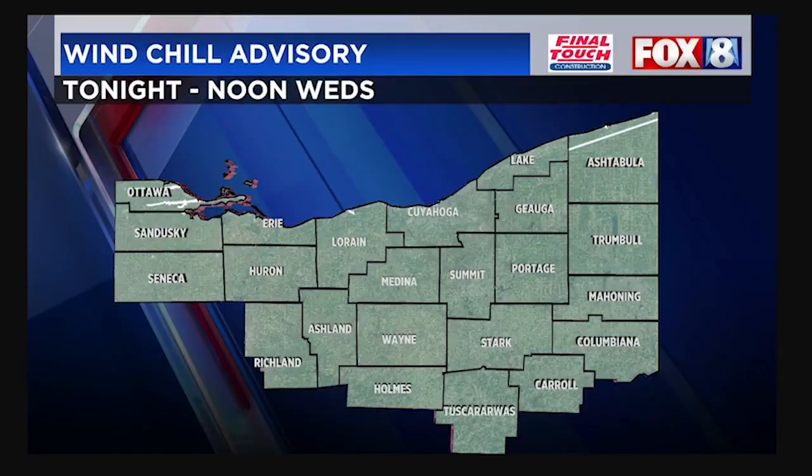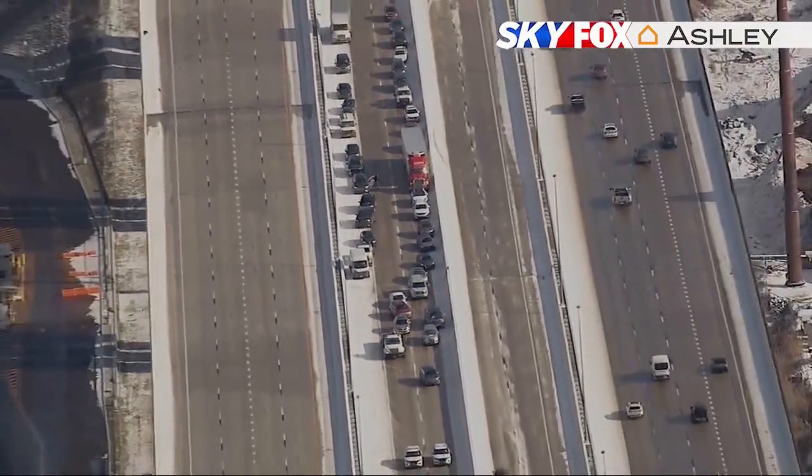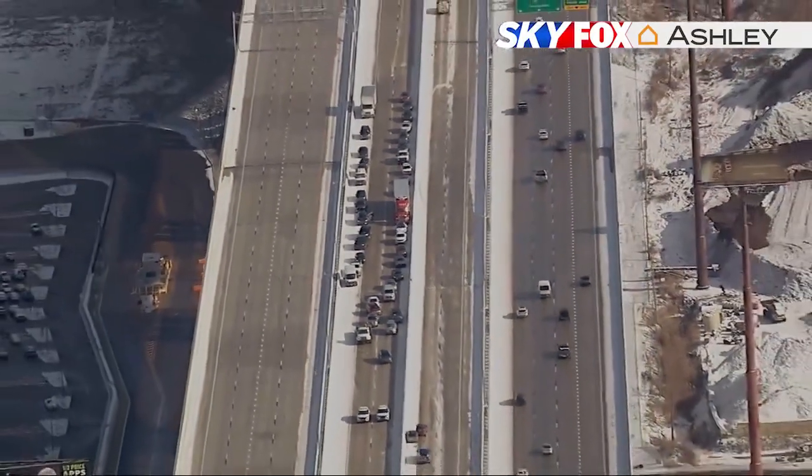With temperatures staying below freezing, ODOT tells people to be prepared. Motorists need to leave earlier for work — give yourself an extra half hour to an hour to get to work. Know that it's going to be a slow go, and give our plow trucks plenty of room to work. Elizabeth Nareka, Fox 8 News.